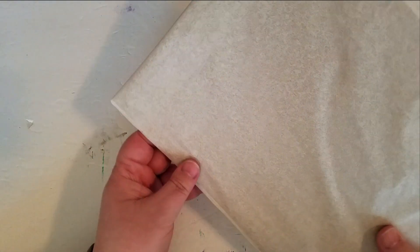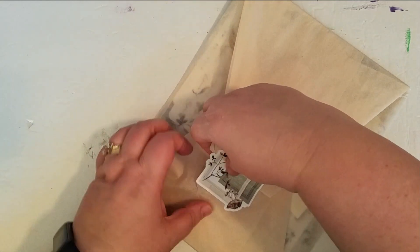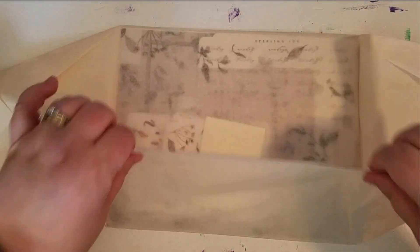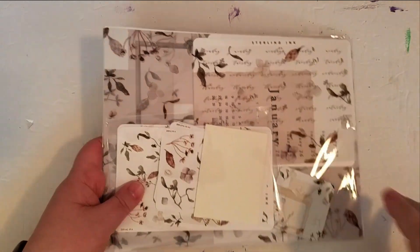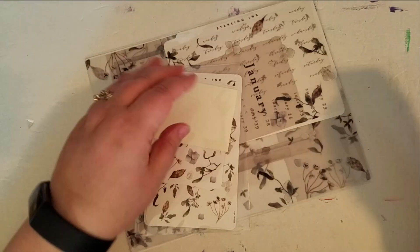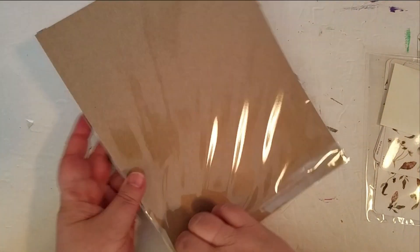It is always packaged so beautifully. There is so much goodness in here. I am going to get the tissue paper out of my way. This is a little thank you card. We will have some crinkling here.